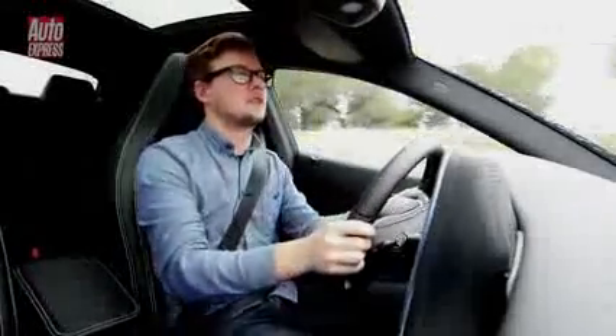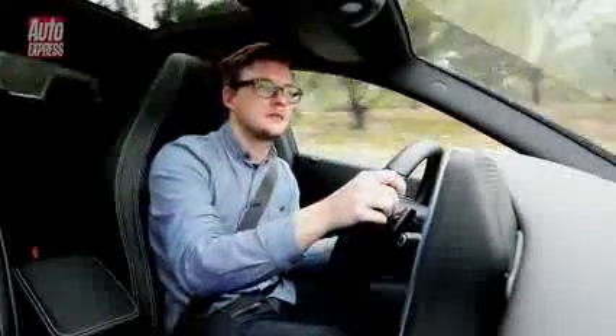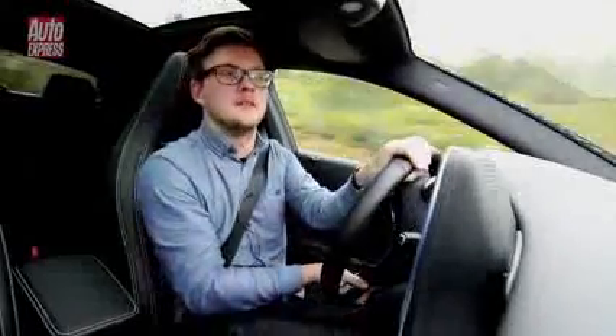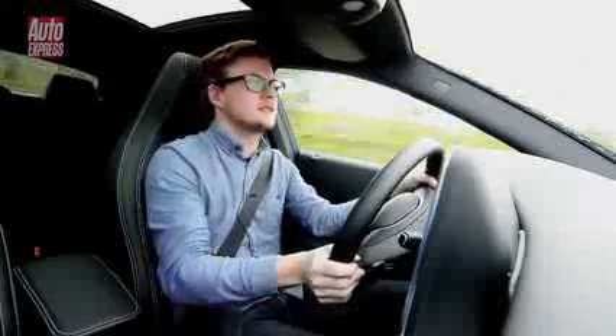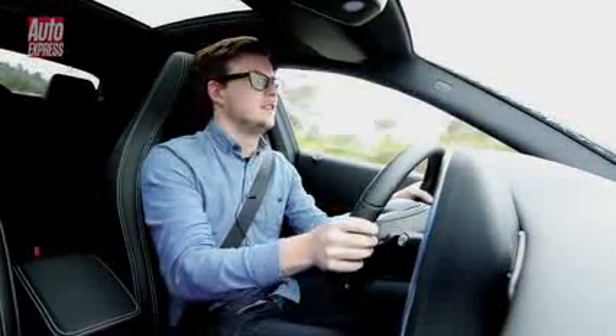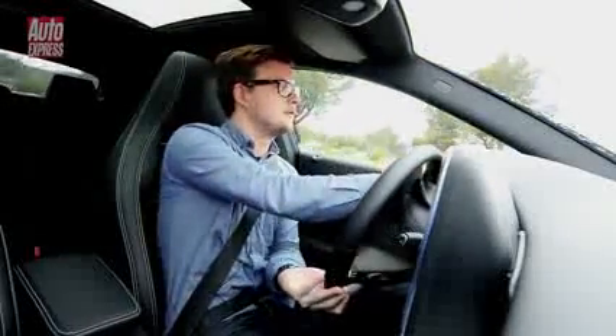The car we're driving has the comfort suspension rather than the sports suspension setup. It's pretty smooth and should be the best option for the UK, especially given the terrible roads. In terms of handling, it's fairly sharp but not very exciting. So if you want real thrills, the CLA probably isn't the best option for you.